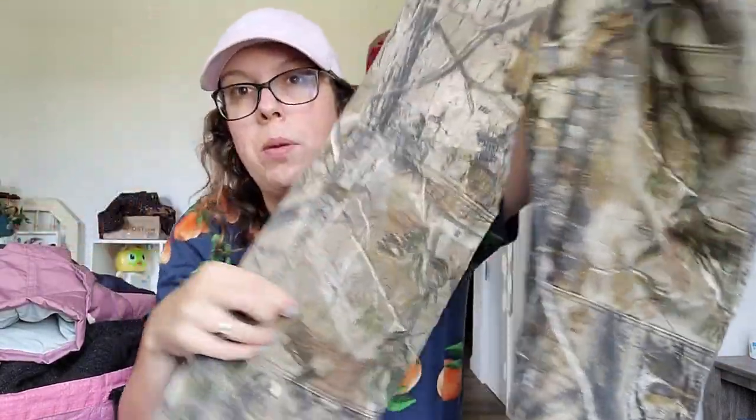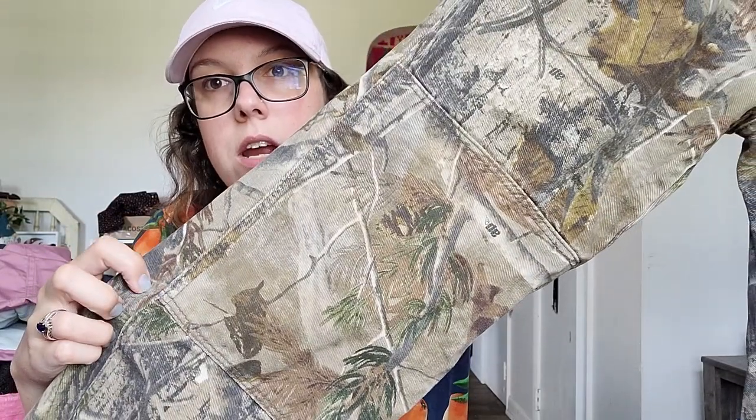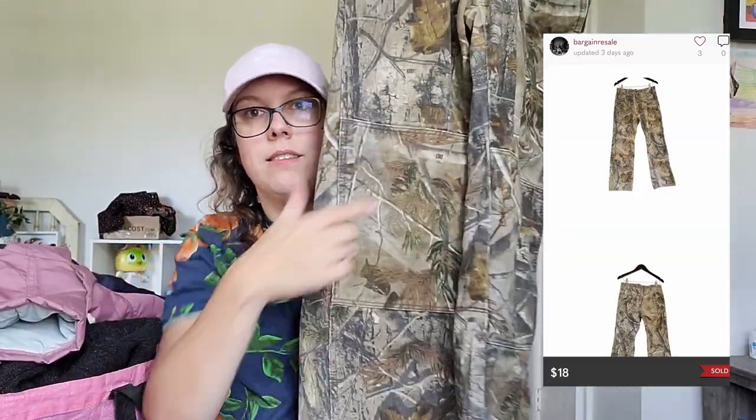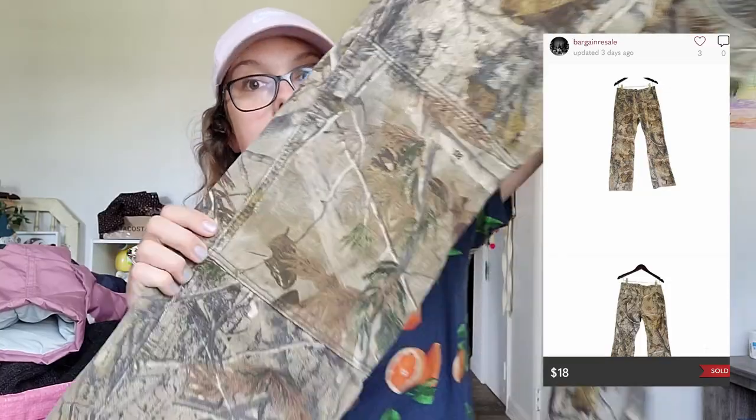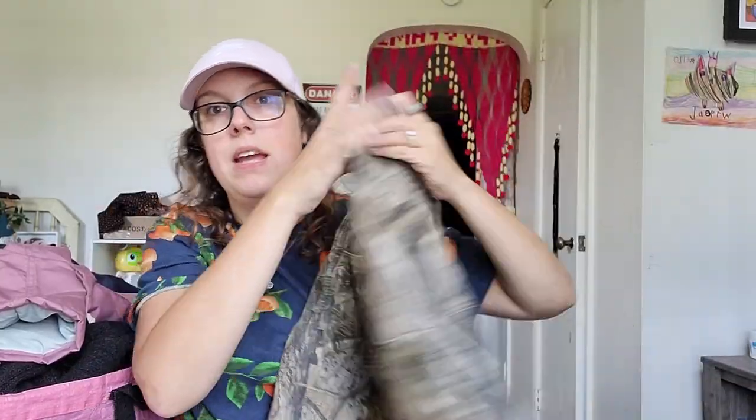This next piece is super exciting — it's by the brand RealTree, and this is a great time of year to list these. It's a pair of camo pants with a double knee, which is this detailing with two seams by the knee area. Double knee usually gives pants more value. If I had to guess, at least $25.